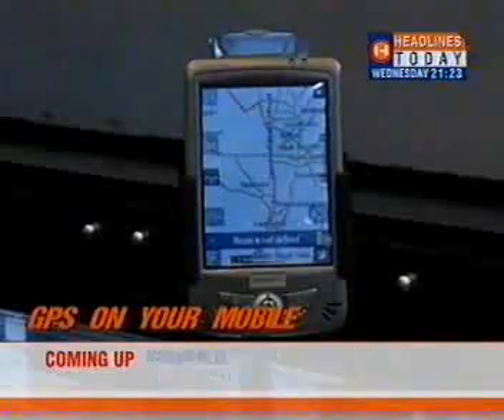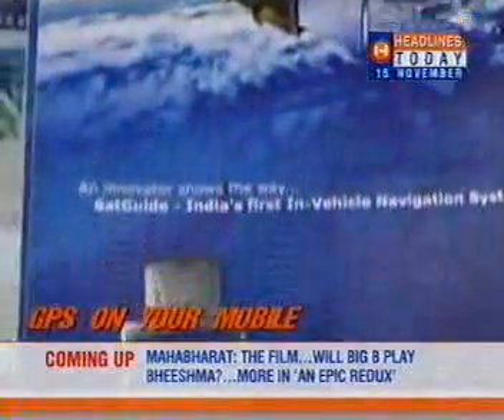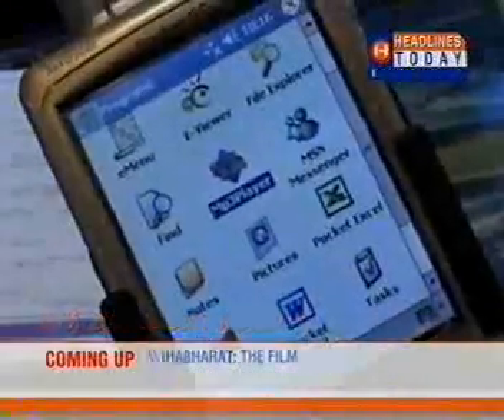Operated from a pocket PC or a mobile phone, Satguide is India's first attempt at incorporating GPS in a mobile phone. In other words, this is your guide to any city without depending on anybody for directions.